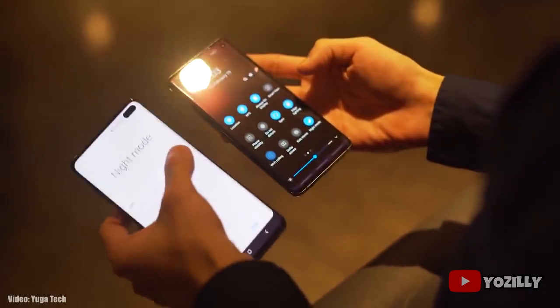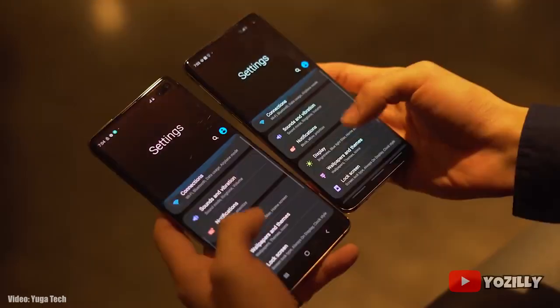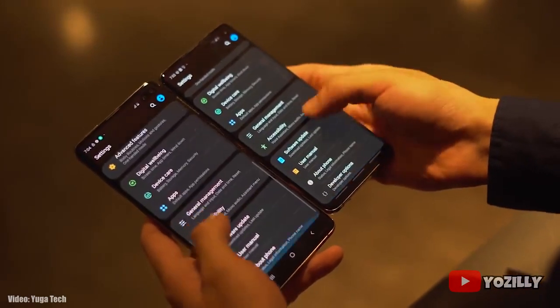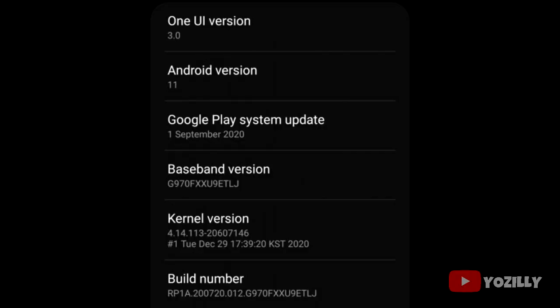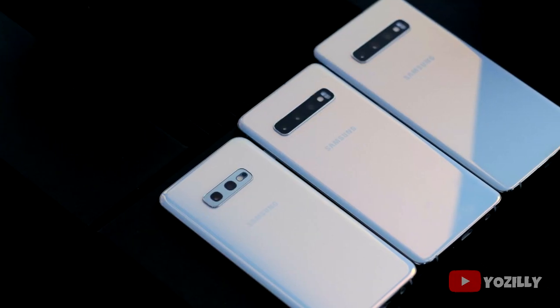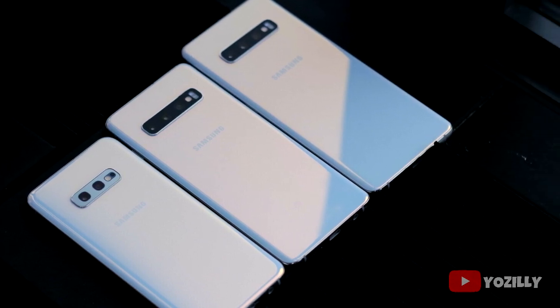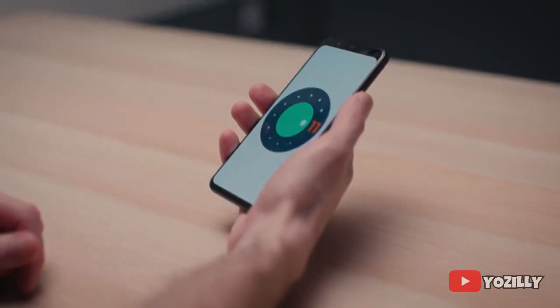Right now this update is rolling out in just a few countries and regions. If you have an S10 smartphone and haven't received the update notification yet, don't worry — you will get it within a few days. That's a screenshot of the S10e receiving the Android 11 update, showing the version number and Android 11 with One UI 3.0. The update is definitely rolling out for the entire S10 lineup.